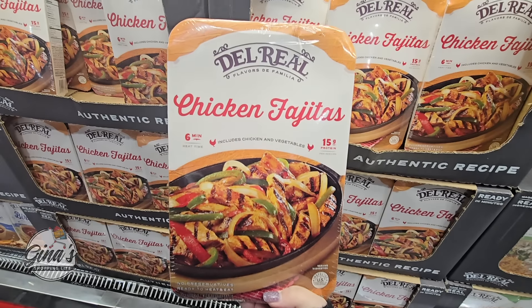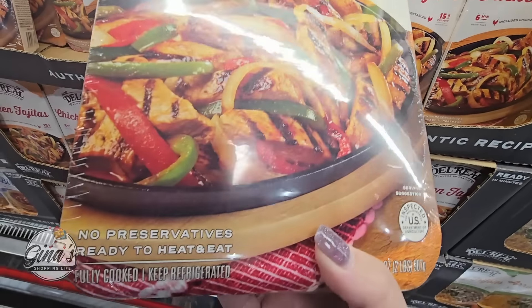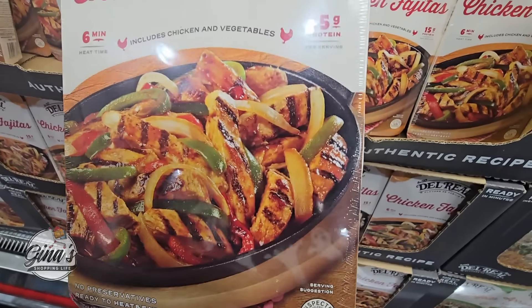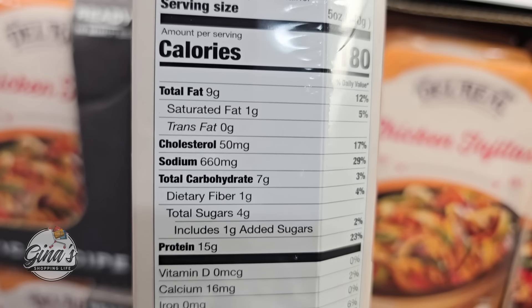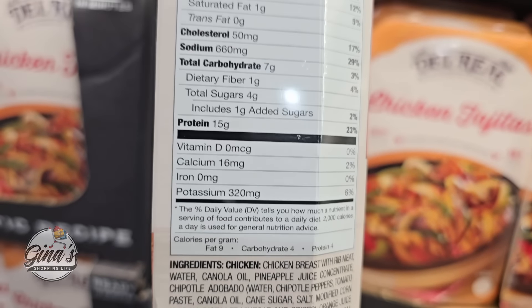And the chicken fajitas — I haven't seen these before. No preservatives, ready to heat and eat. That actually looks really good — 15 grams of protein. If you have tried these, let us know your feedback in the comments below. Some of these meals are only here for a limited time, and this one is $14.99 — yes, only here for a limited time.